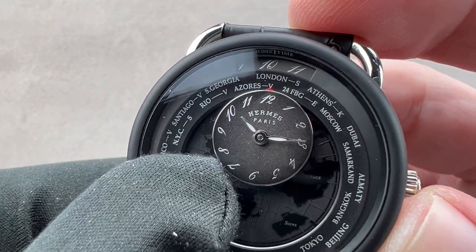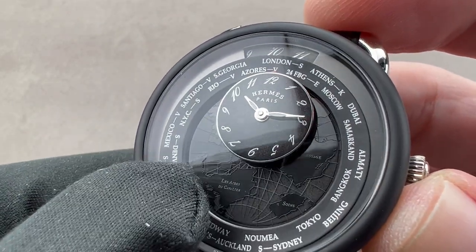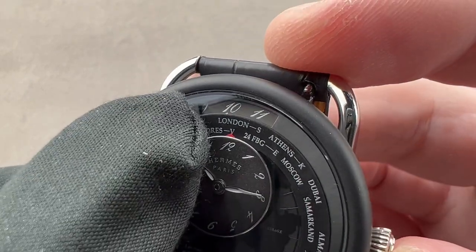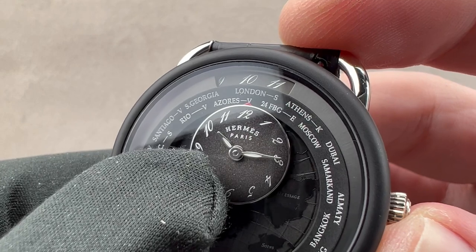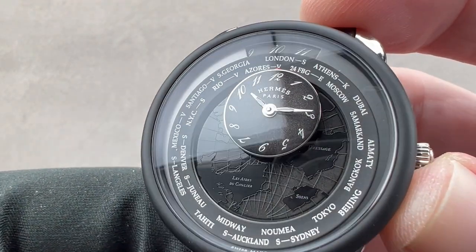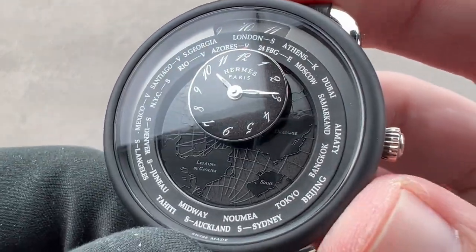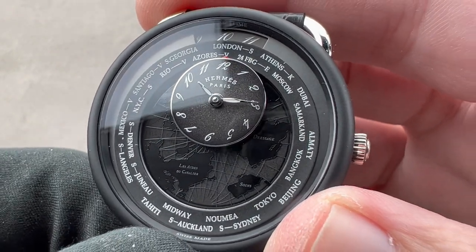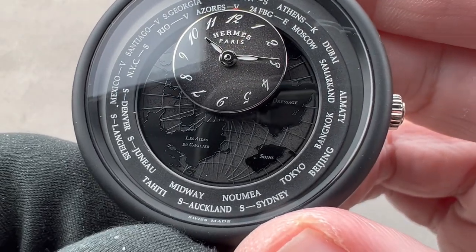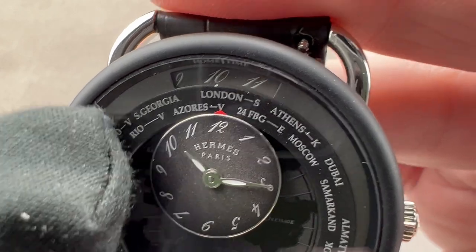You can see we have a central dial that features a lacquered fade, and then a combination of engraving, galvanization, and lacquering below it. We have a timescale on the dial, and then a city reference ring that orbits around the dial with each locality representing one of the 24 principal time zones of the world. In that country's local language, there is a little notation regarding whether or not summer and winter times are used.